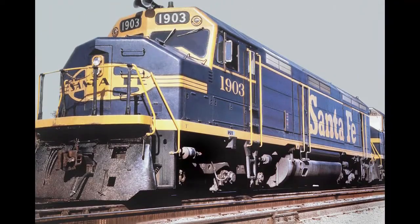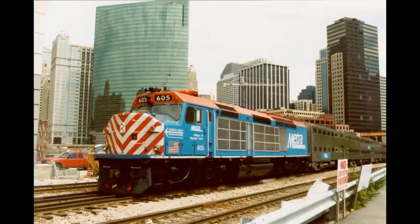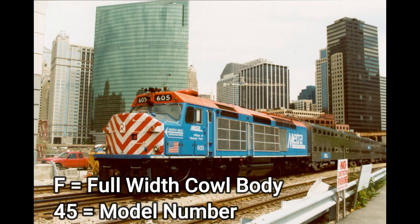This locomotive was strictly used for freight. Burlington Northern and the Atchison Topeka and Santa Fe used most of these locomotives. Now they're all retired, and some of them have been sold to Metra and are now used on passenger service. This is the EMD F-45. F indicates full width cowl body and 45 indicates its model number.